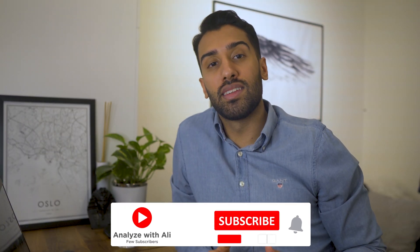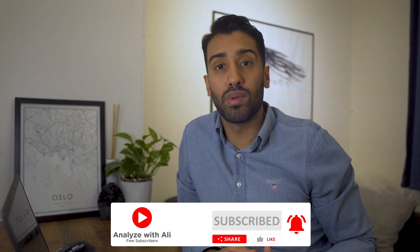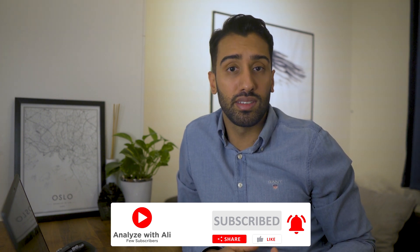That is what I have for you guys in this video. I hope you liked it and found it useful. If you're interested in seeing me create some example portfolio projects or have any questions, let me know in the comment section. Thank you so much for watching and I'll see you guys next time.